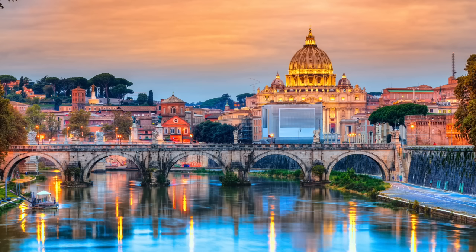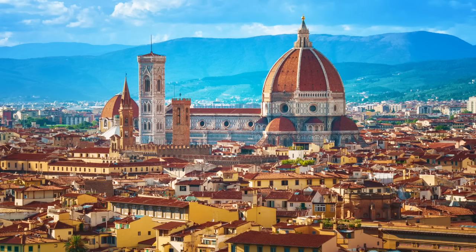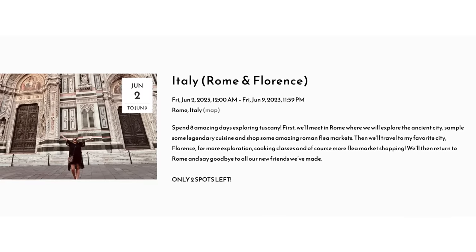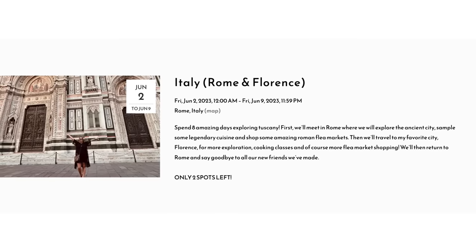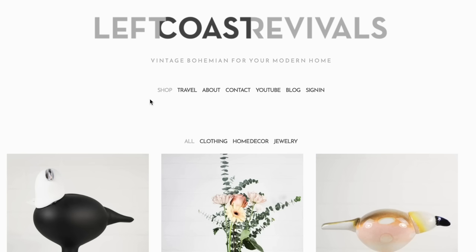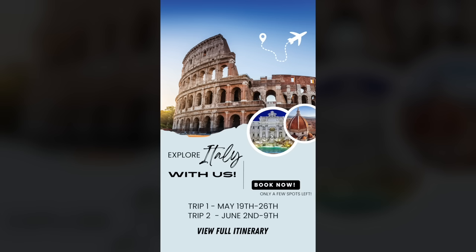I also wanted to give an update on the Italy flea market shopping trips this spring. Jesse and I are hosting two back-to-back trips abroad in Italy and we are so excited to meet all of you who have already booked. As of today, one spot has opened up on the first trip, which is May 19th through 26th, and there are currently two spots available on the June 2nd through 9th trip. If you are interested, I'm going to share a little highlight reel to let you know what the itinerary is, and you can go to leftcoastrevivals.com, click on our travel page, and book directly from there.